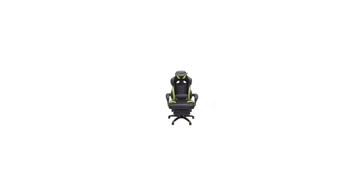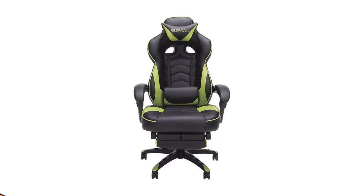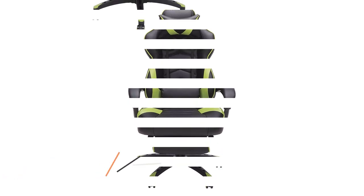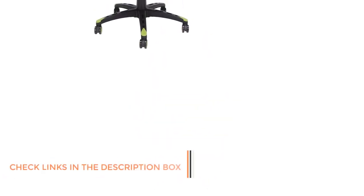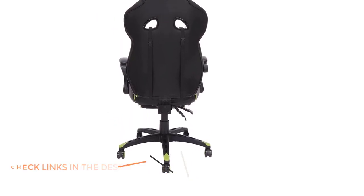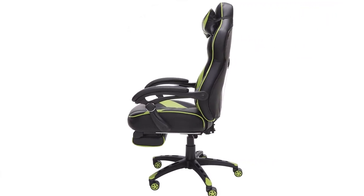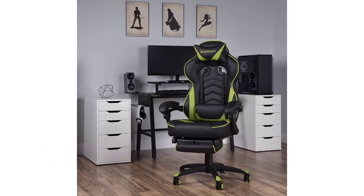Number 1: Respawn 110 Racing Style Gaming Chair. You can consider Respawn if you want a highly reliable chair for your computer desk that also offers a wide range of adjustment options. Respawn's 110 Racing Style Gaming Chair is another highly reliable option, and it supports up to 275 pounds of weight thanks to its sturdy build quality.